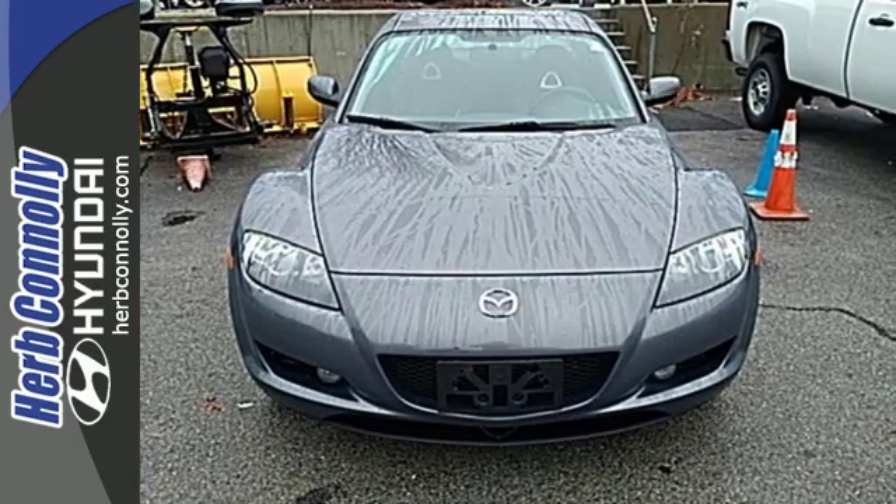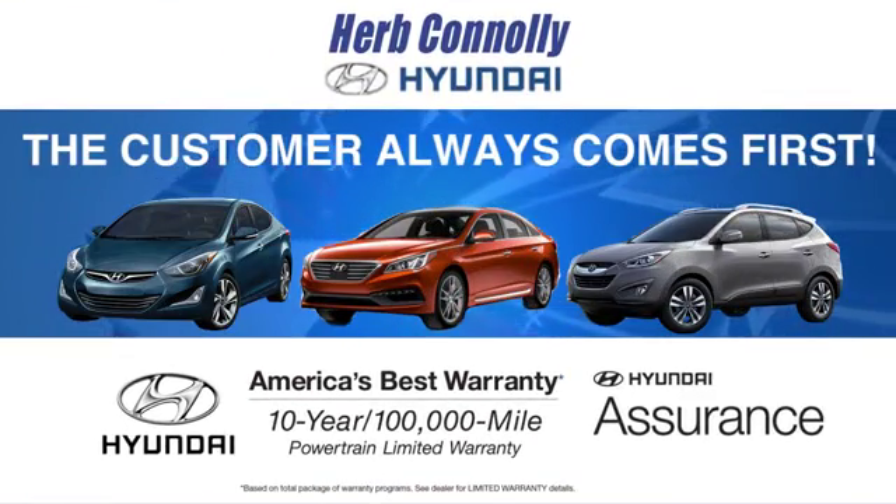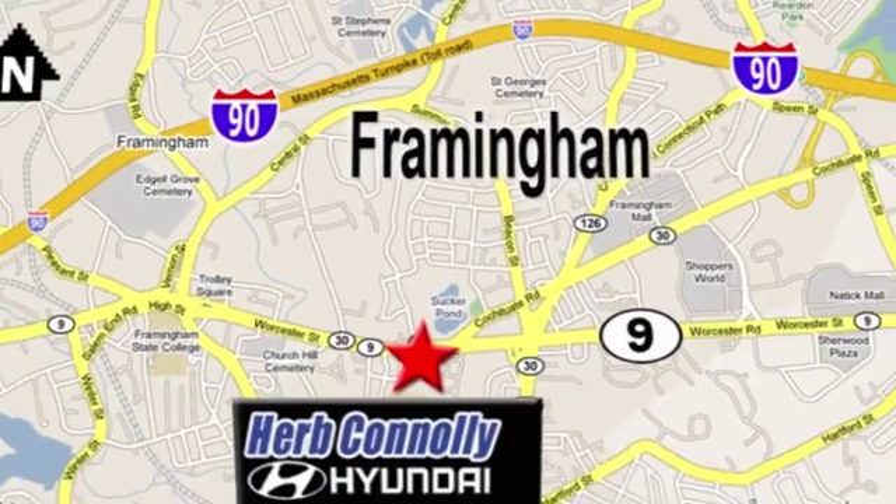See it for yourself today. At Herb Connolly Hyundai, the customer always comes first. Stop in today. We're conveniently located at 520 Worcester Road in Framingham, Massachusetts.